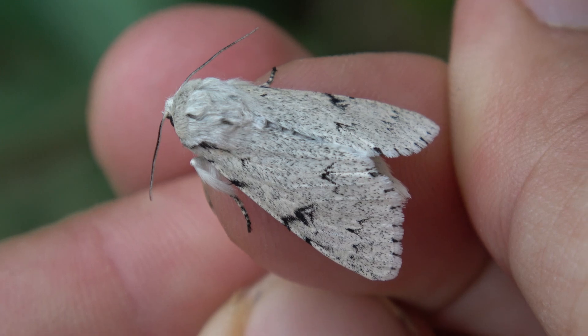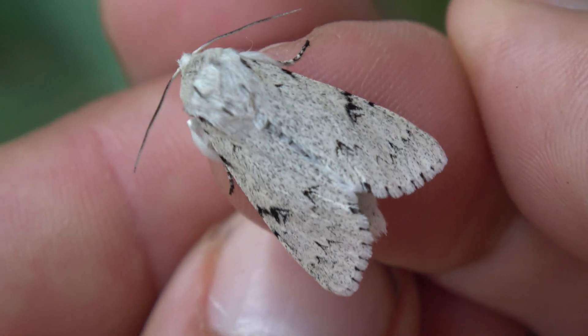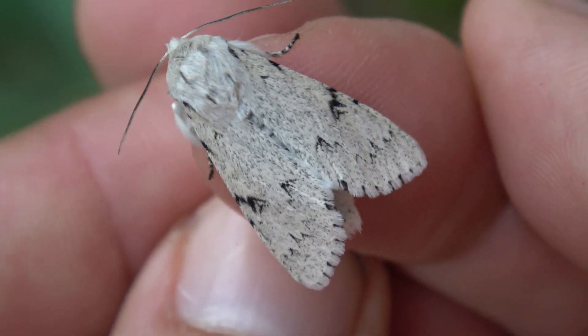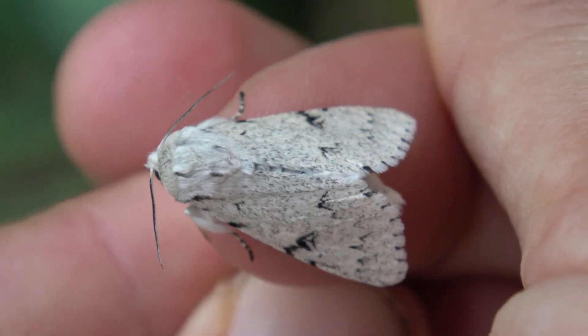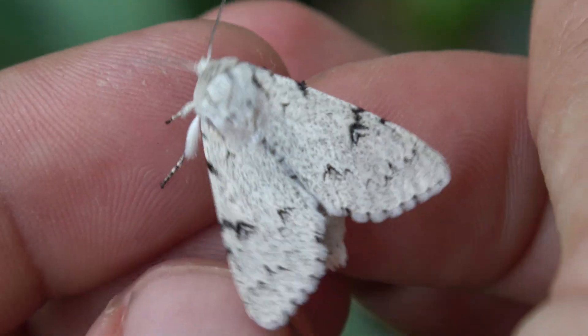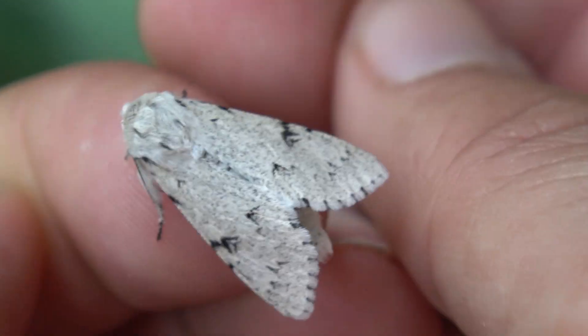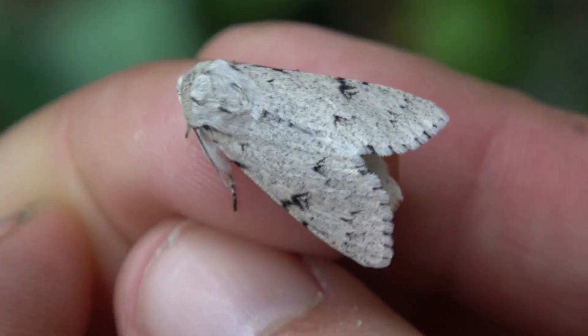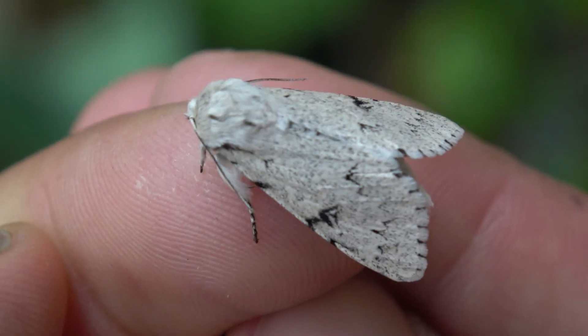Well, ladies and gentlemen, here it is. What do you think — do you like it? Leave a comment with your opinions. Personally, I like these a lot. I think it's very cute — a very cute little noctuid moth, a little owlet from Europe. And in my country it's very common.